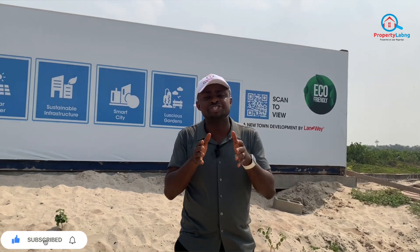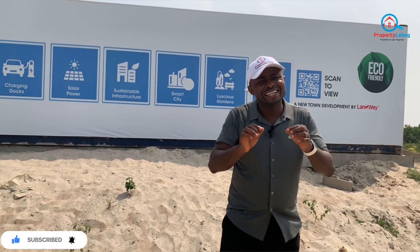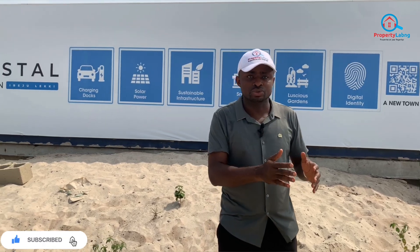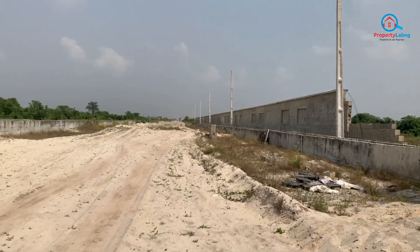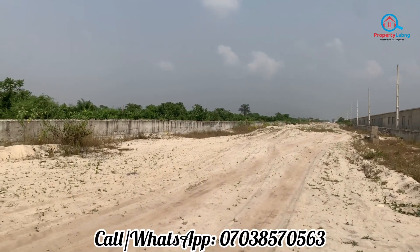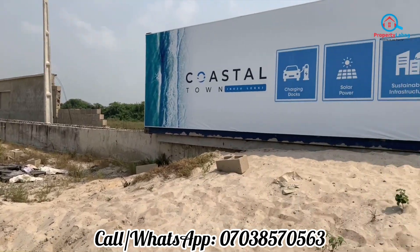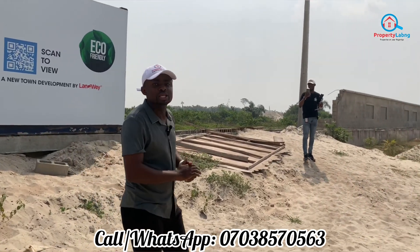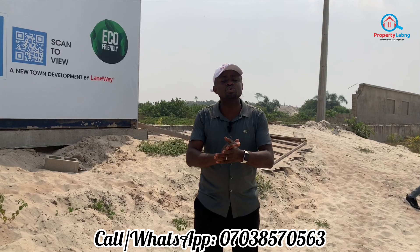One of the key advantages of this estate is that it is an estate inside a Lagos State estate. Lagos State has the coastal town, and this estate is inside that coastal town — that is why we call it the coastal town inside the Lagos State coastal city. We have land sizes of 300 square meters and 500 square meters available here.